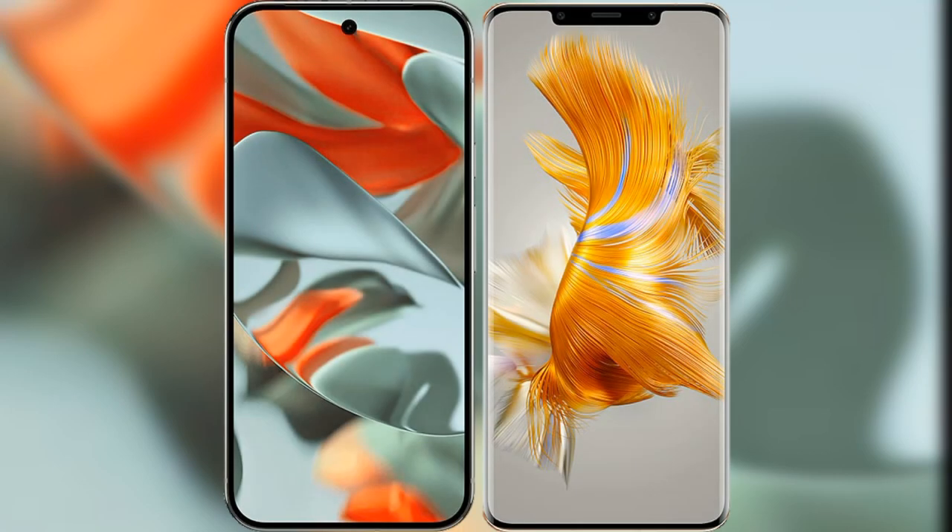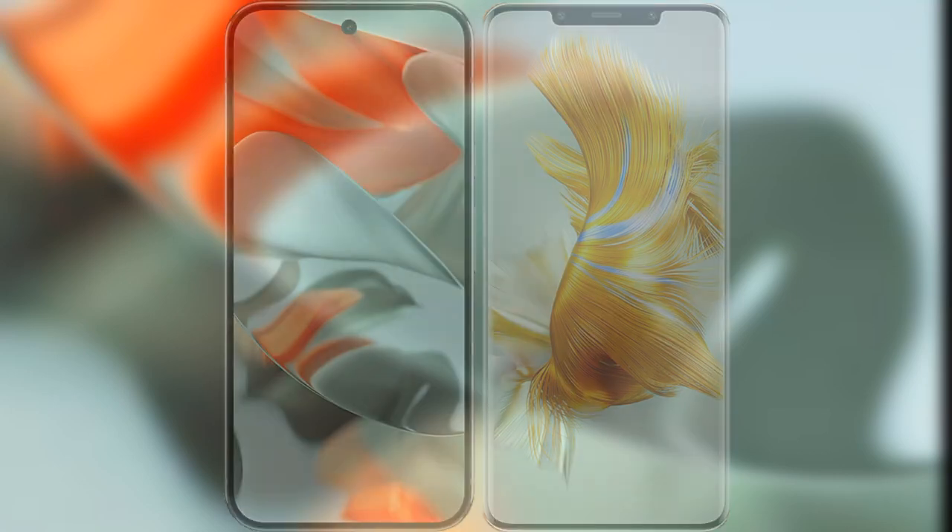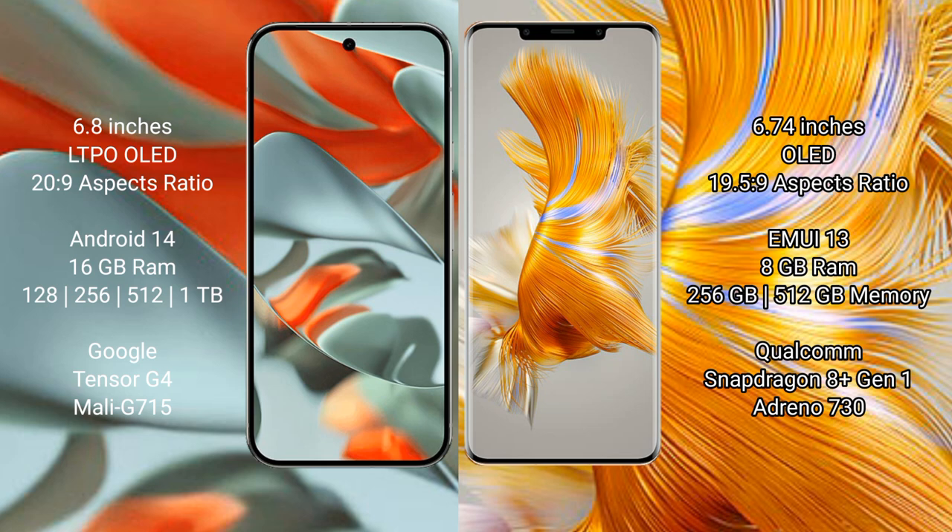I will compare the new Google Pixel 9 Pro XL with the Huawei Mate 50 Pro. The Google Pixel 9 Pro XL features a 6.8-inch LTPO OLED display with an aspect ratio of 20:9. The Huawei Mate 50 Pro features a 6.74-inch OLED display with an aspect ratio of 19.5:9.